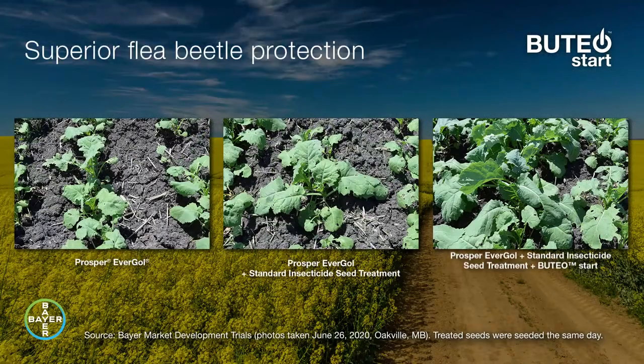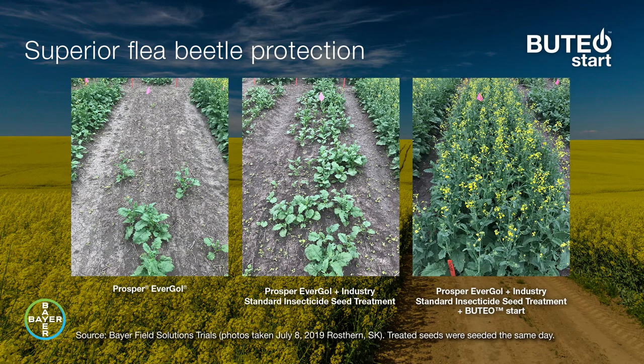In trials, Buteo Start demonstrated superior performance versus other industry seed treatments, even in dry conditions and areas of high flea beetle pressure.